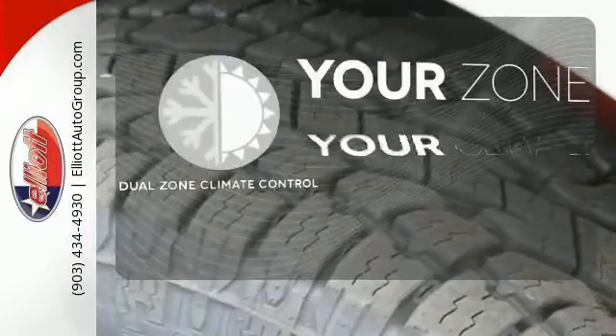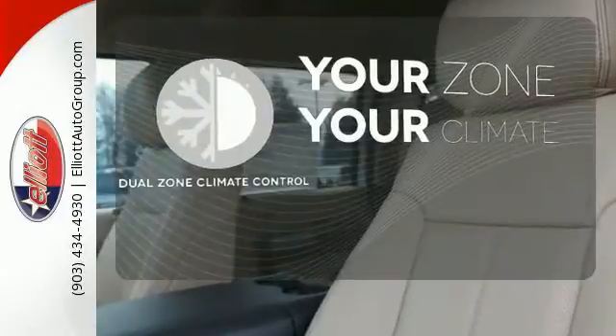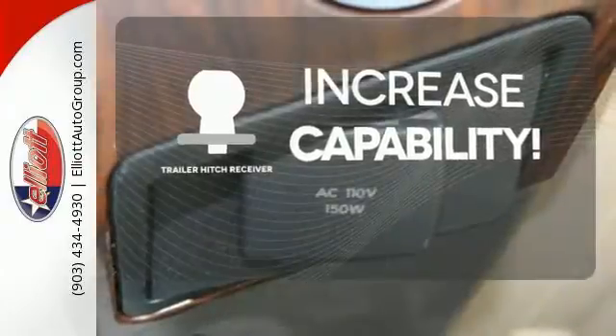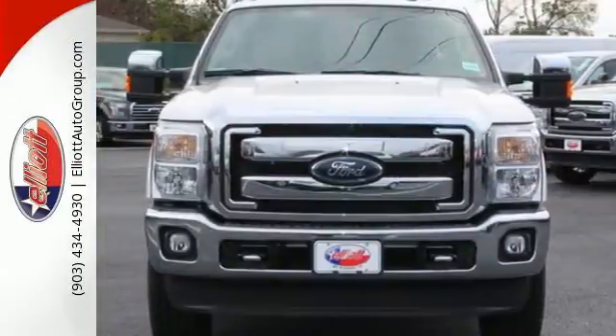It's too hot, it's too cold — not anymore with dual-zone climate control. You're set to handle any job or haul any of your toys with the trailer hitch receiver. This truck was built to work as hard as you do. Meet your new companion today.